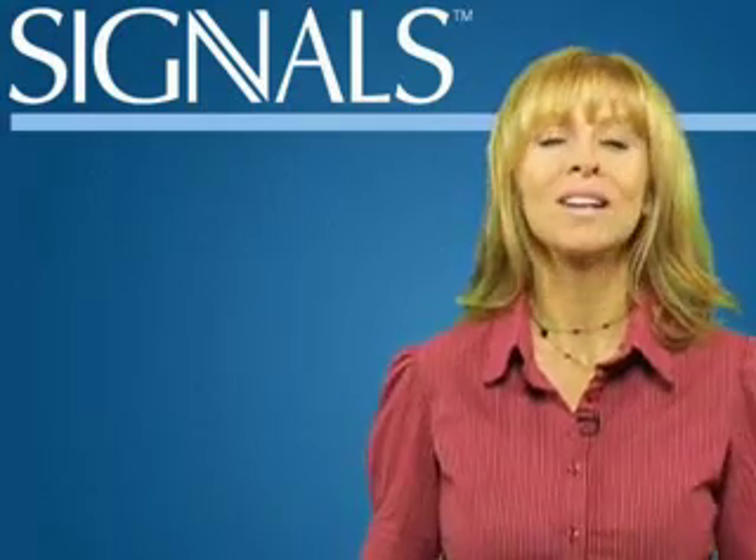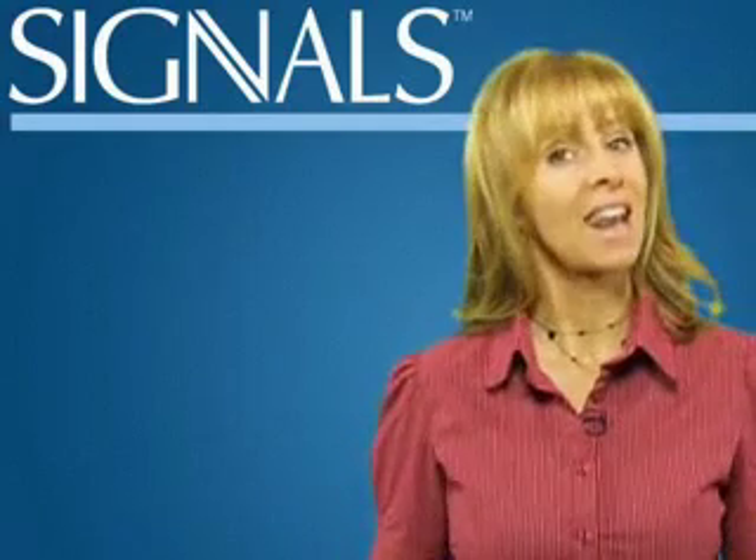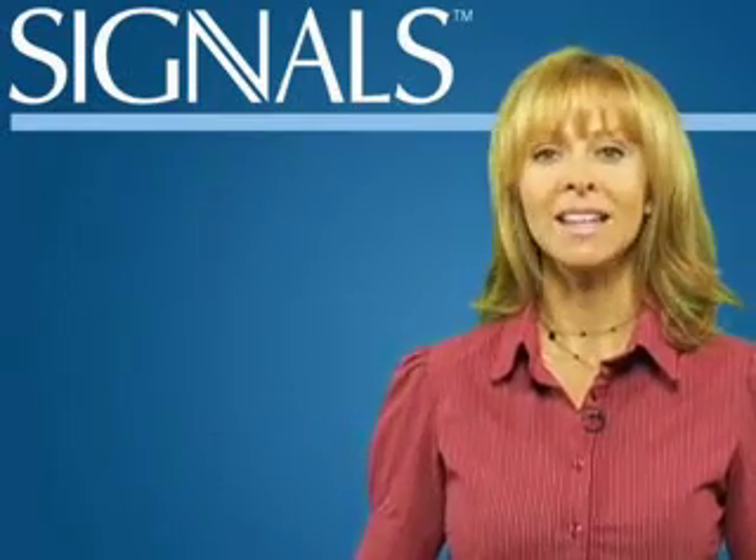Bad hair days come and go. Bad skin days last a lifetime. Wouldn't you love to enjoy a good skin day every day? Now you can, and it's as easy as one, two, three.